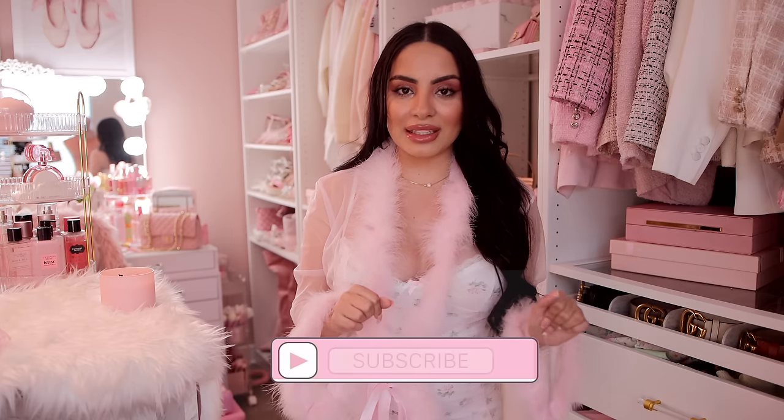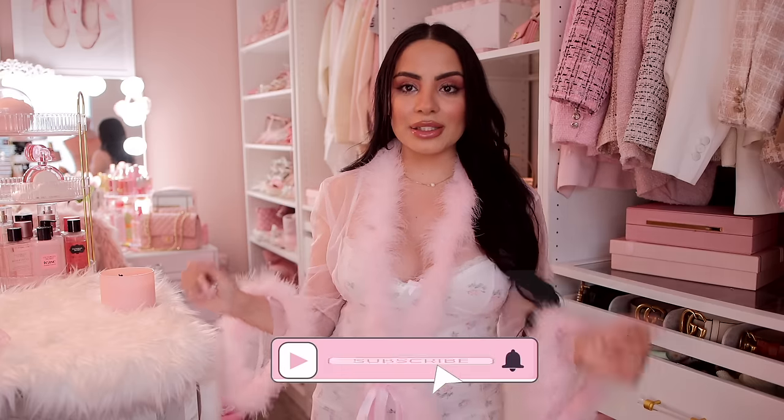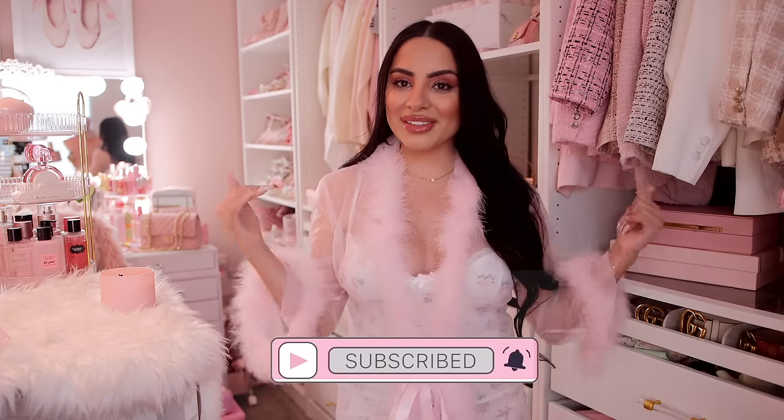Hey pretties, welcome back to my channel. If you don't know me, my name is Tania. I film all kinds of pink, girly, beauty, fashion, and lifestyle videos on this channel. If that's something you're into, make sure you hit that subscribe button down below and push bell notifications so you don't miss any of my videos. For today's video, I'm going to be doing a little nighttime staying at home vlog — probably going to be organizing, doing some things, hauling some girly stuff, which I know you guys love. So if you guys want to see all of that, just stay tuned.